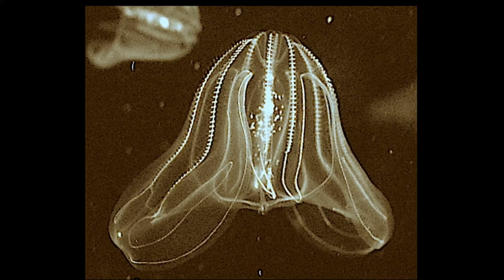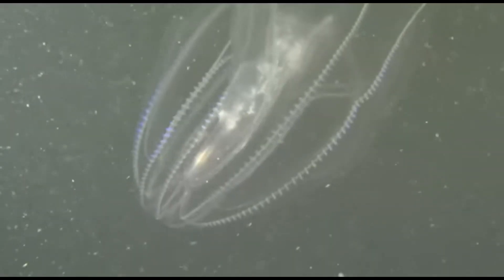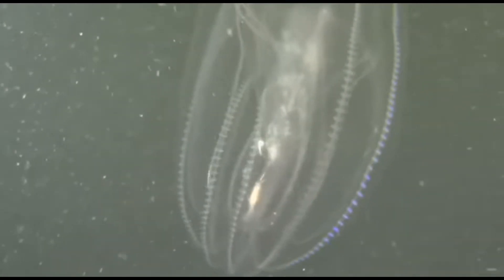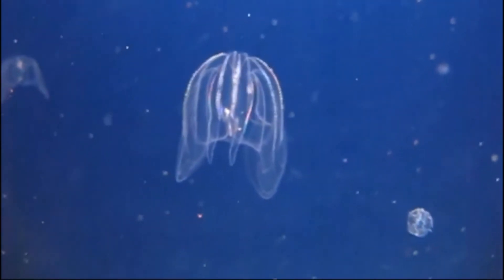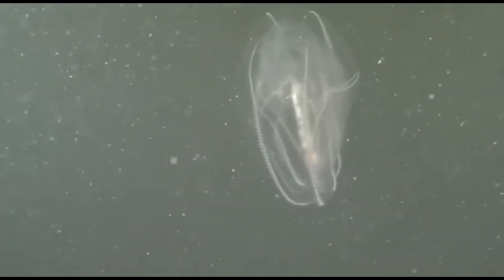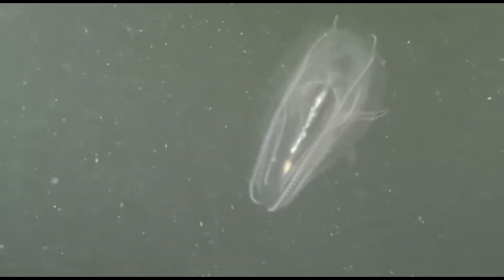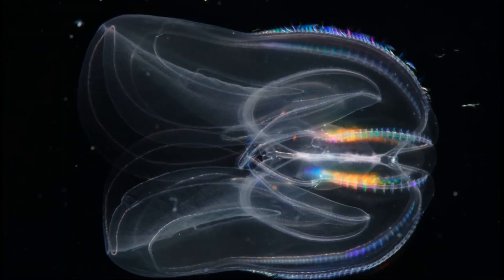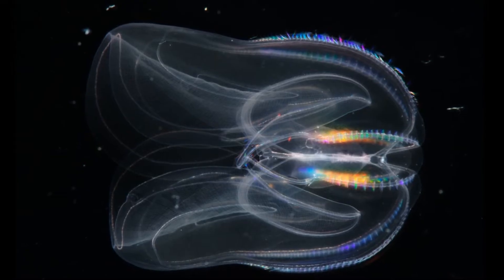Sea walnuts are free-spawning, simultaneous hermaphrodites. This means they are capable of self-fertilization by acting as both male and female. They can reach maturity at 2 weeks of age. The total number of eggs released depends on food availability and temperature. In optimal conditions, a single sea walnut can release thousands of eggs per day.